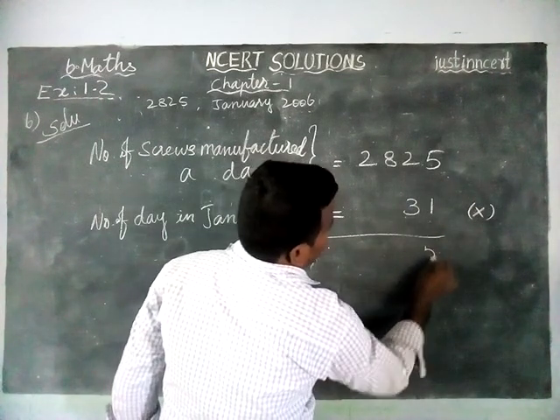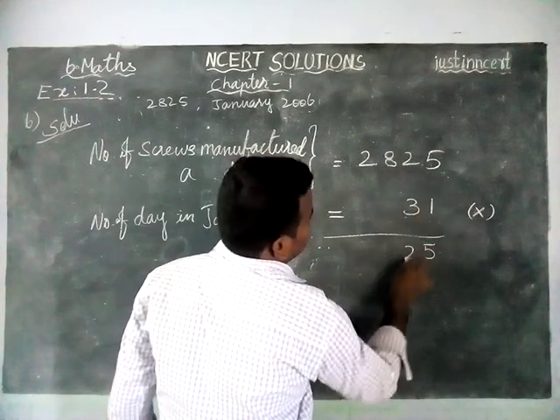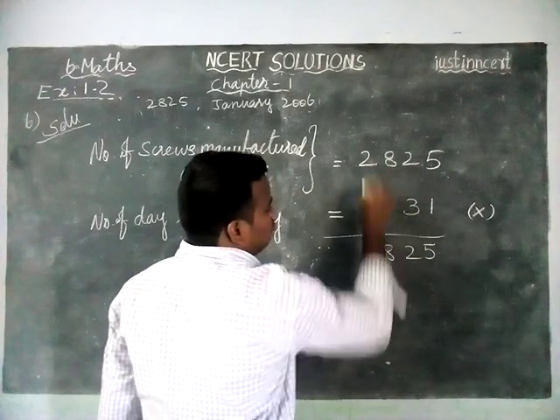1 times 5 is 5, 1 times 2 is 2, 1 times 8 is 8, 1 times 2 is 2.